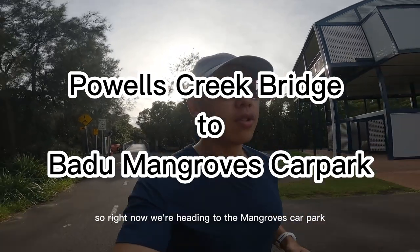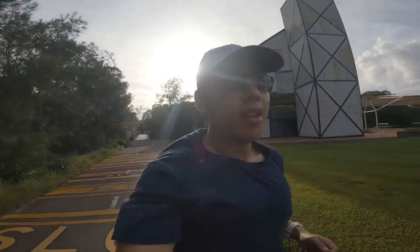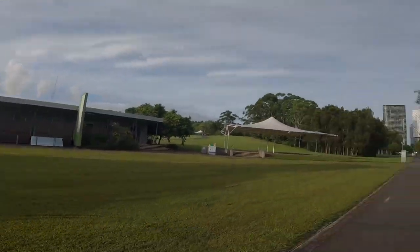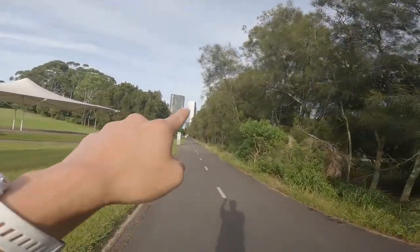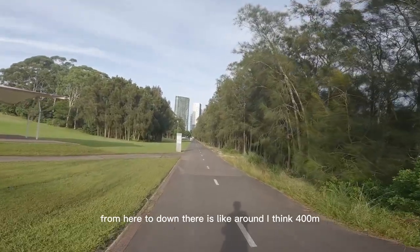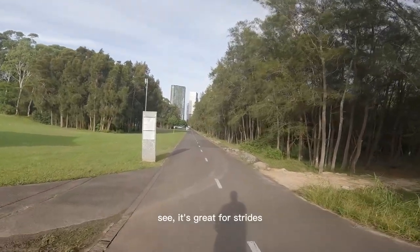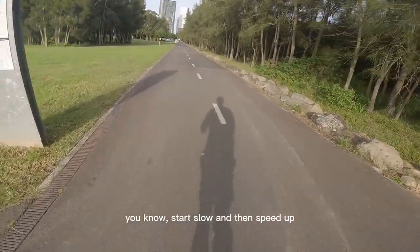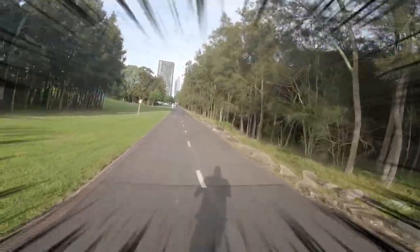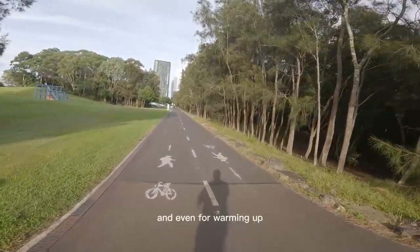Right now we're heading to the mangroves car park. It's quite flat and straight, so it's pretty good for doing strides or intervals. All the way down there — from here to down there — is around 400 meters, and it's quite flat. Great for strides, you know, start slow and then speed up. Even good for warming up.